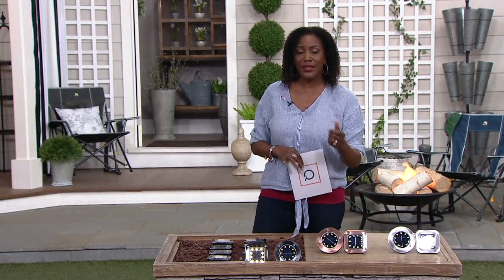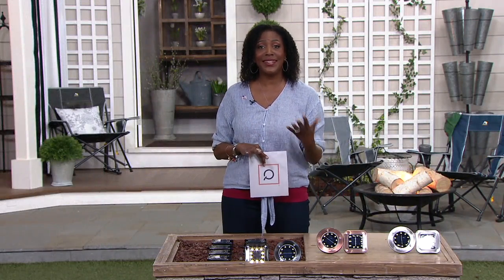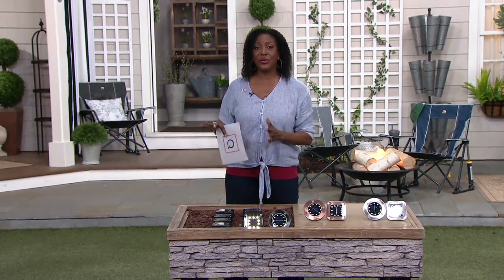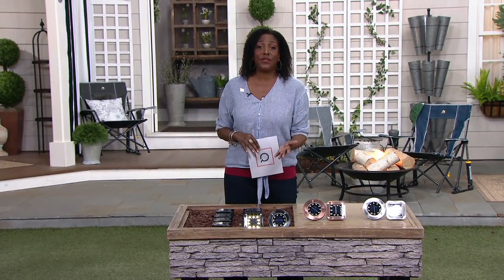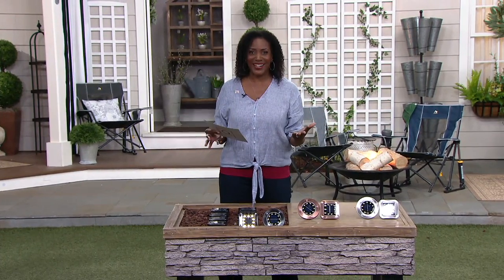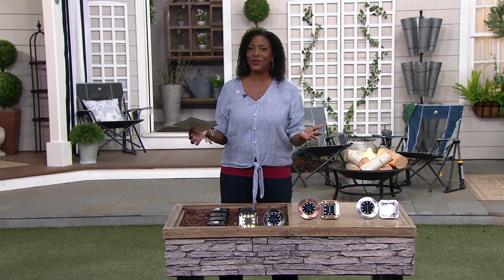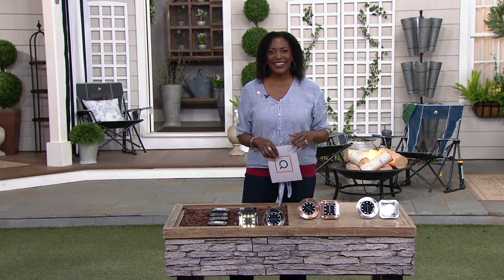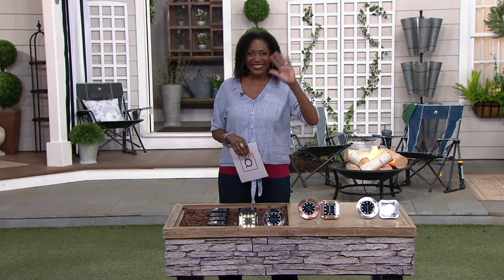I want to welcome in our guest, Janine Graff, who is one of our interior designers and decorators, also a huge outdoor enthusiast, and has a beautiful home that is always lit to perfection. Janine, it has been a long time. I'm so glad to speak with you. I'm so happy to hear your voice. I'm waving to you as I'm watching you on television.